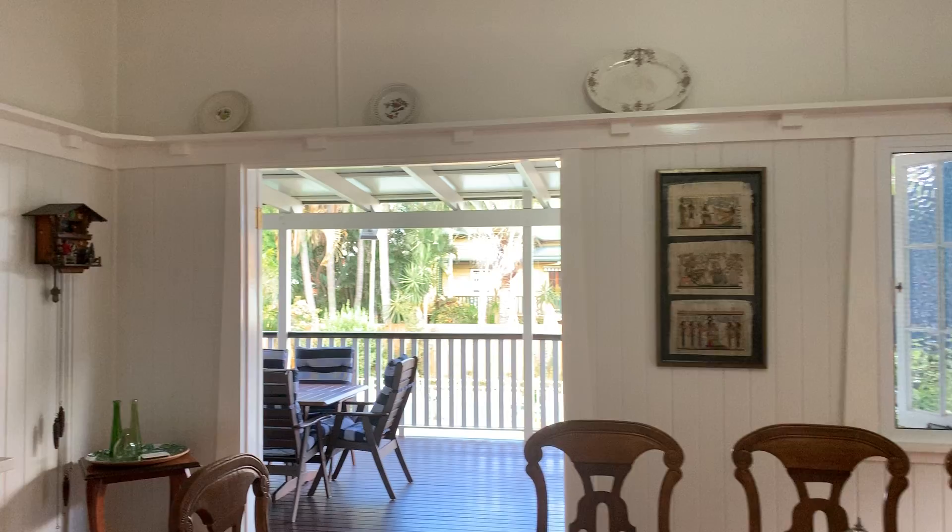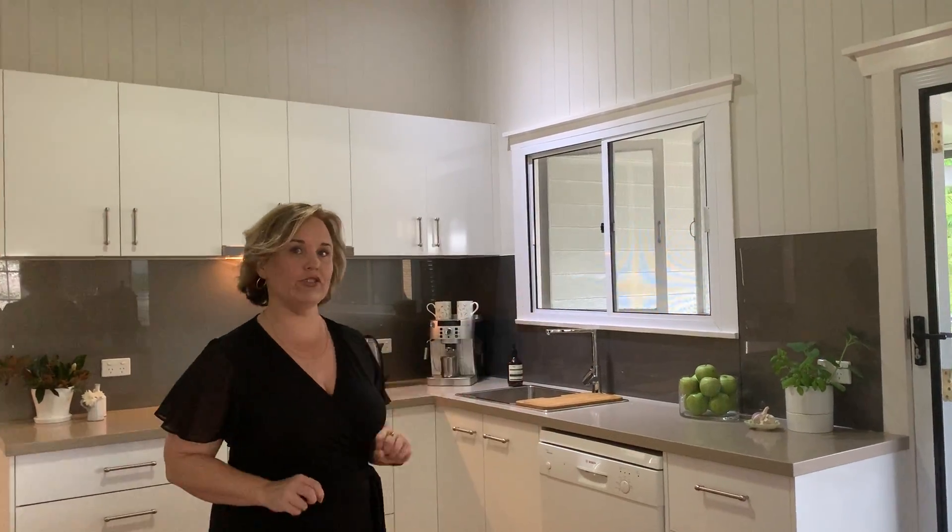A lovely lounge room into the dining room and of course the kitchen — I'll hand over to Penny. The kitchen has beautiful stone bench tops. We've got power points for all of those appliances that you require. There are appliance cupboards suitable to fit a Kenwood Chef, and soft-close doors on all of the drawers and the pantry.